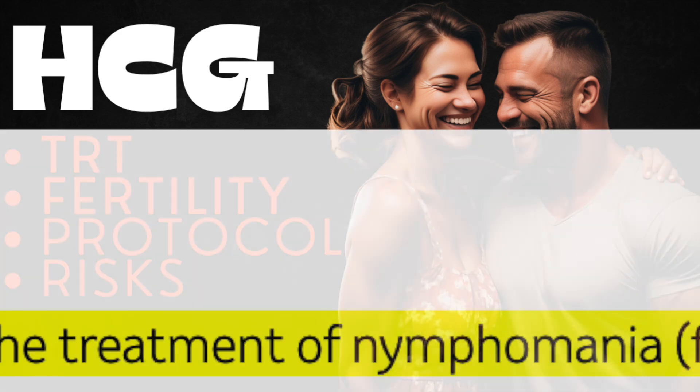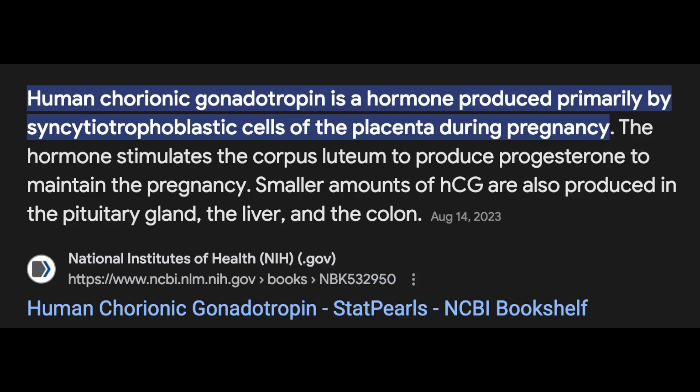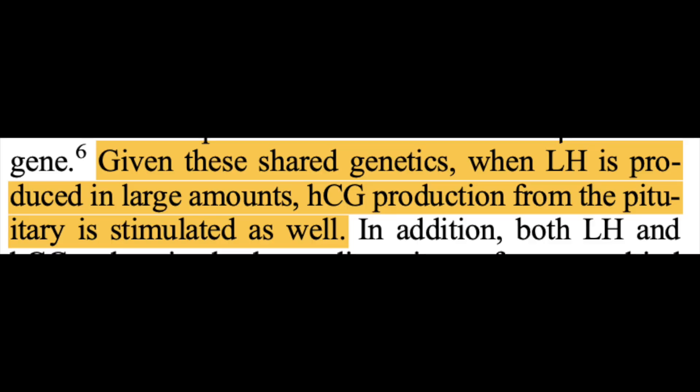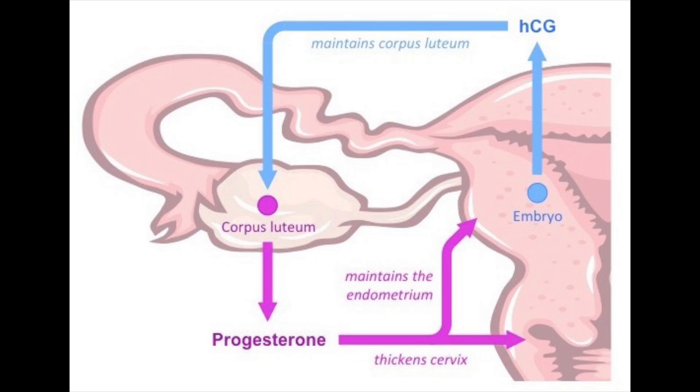In the body, HCG is a glycoprotein similarly shaped to certain pituitary hormones, and its beta subunit closely resembles that of luteinizing hormone, or LH, which becomes important later in our discussion. Although predominantly secreted by the syncytiotrophoblastic cells during pregnancy, HCG is also secreted by the pituitary in settings of high LH production. The role of HCG is multifarious — it leads to secretion of progesterone from the corpus luteum, which promotes maintenance of the endometrial lining, essentially allowing for growth and survival of the embryo.